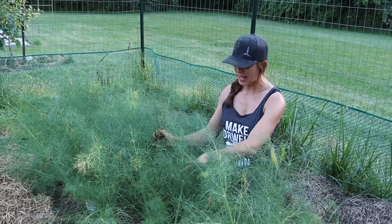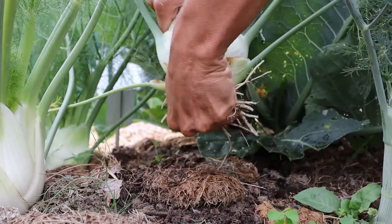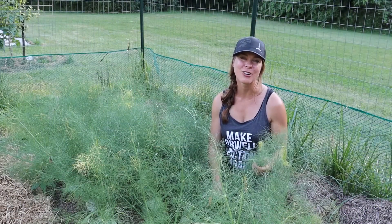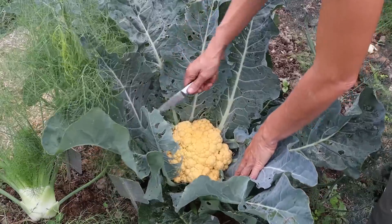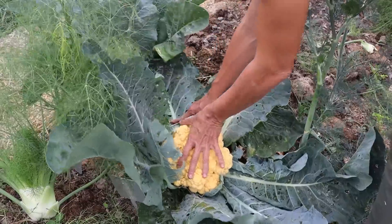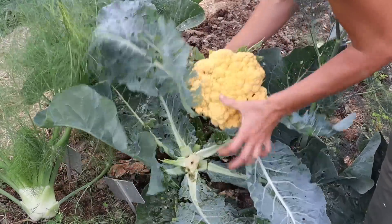Back in this corner I've got the last of my bulb fennel — I've already started harvesting some of this. It will all need to come out very soon because fennel does not like the heat. And I've got the last of the season's cauliflower back here as well — this is a variety called Flamestar which I really like. You can see it's got this pastel orange color and it definitely seems to be more resistant to heat and other stress than some cauliflowers I've grown in the past. This is one I will definitely grow again.